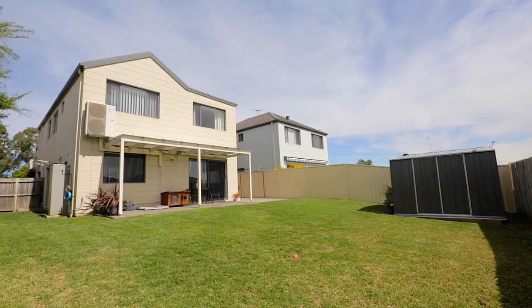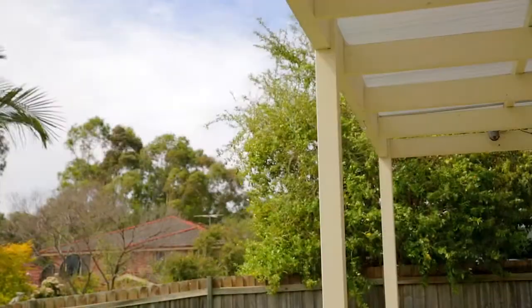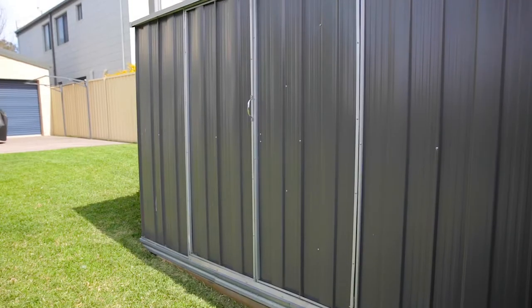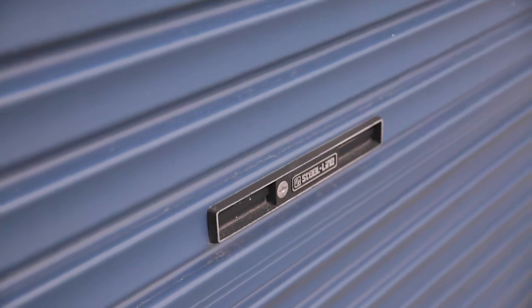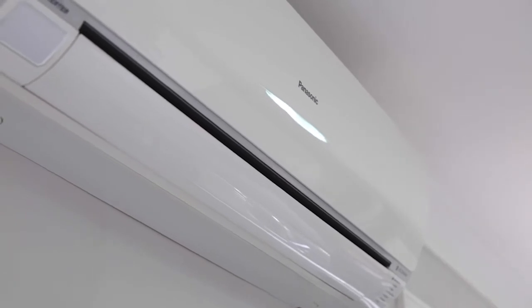Heading outside, this home offers a truly generous rear yard area which will prove to be a fantastic place for the kids on weekends. The backyard also has the convenience of a storage shed where you can hide all the garden tools. Further features include a double lock-up garage with the benefit of drive-through access to a third space, and the home also offers multiple split system AC units.